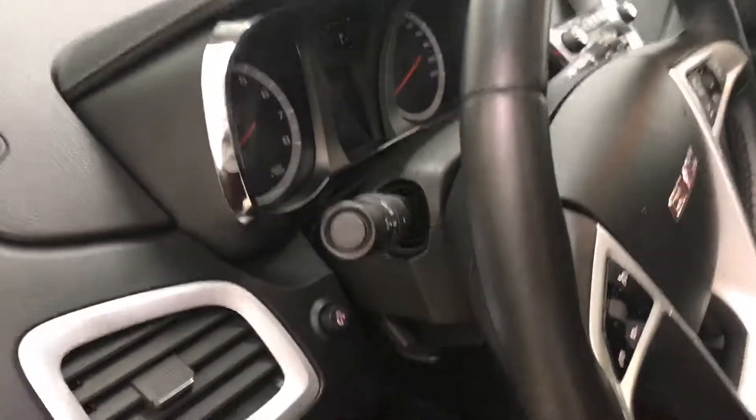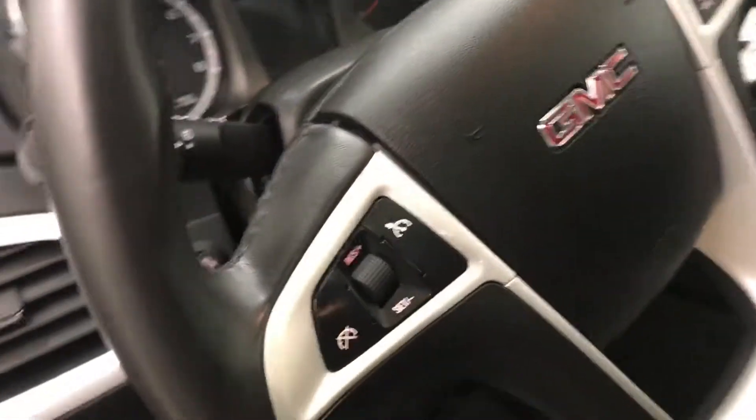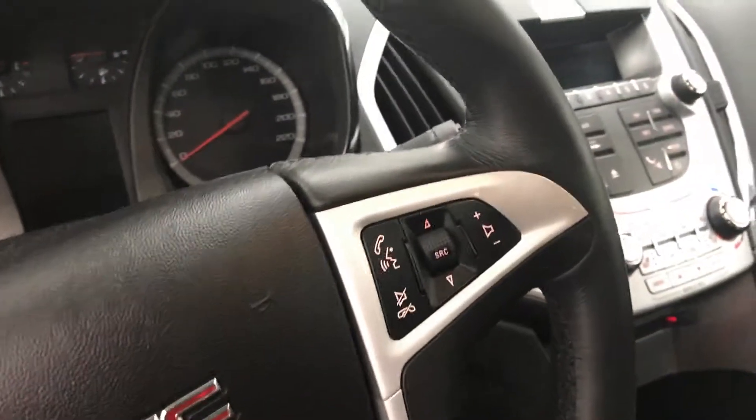Additional interior features include light controls, tilt and telescopic steering wheel, cruise control, and hands-free communication and audio controls.